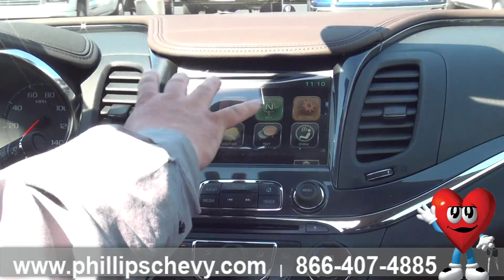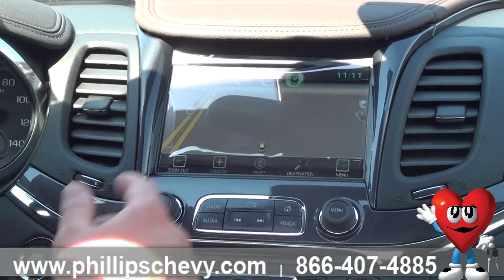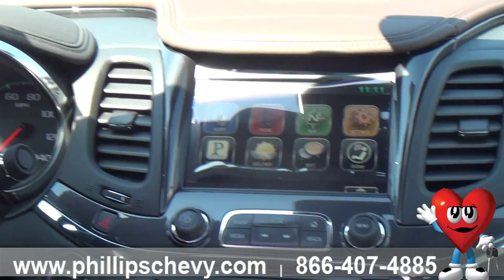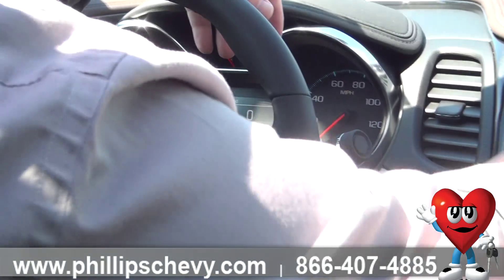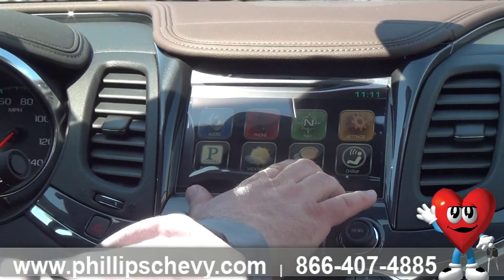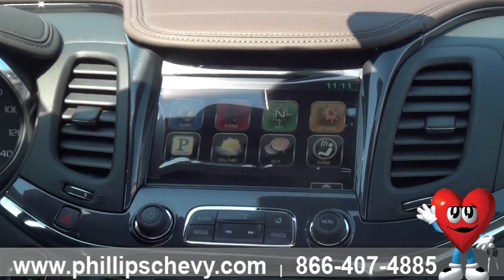Not only does this touch screen handle your music and your phone, but navigation too — look at this, I bring up a map right there, it finds where the car is, I can do destinations. And if you don't want to touch everything, hands-free: I can change radio stations, set up routes and navigation, as well as make phone calls. You can also bring up weather, Pandora if it's available, and text messages — have them read aloud to me so I can hear what the texts are without having to stop driving. Tons of options right here in our touch screen.